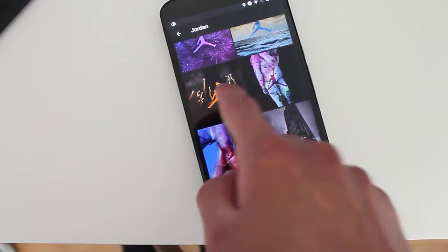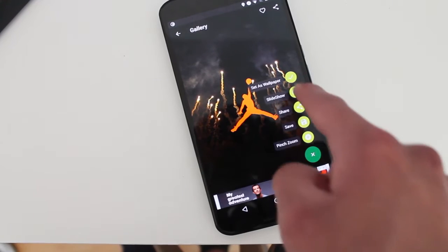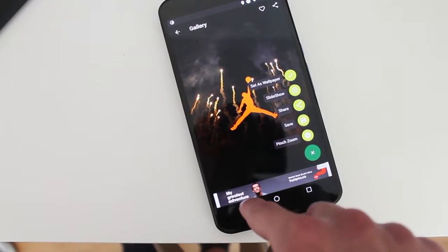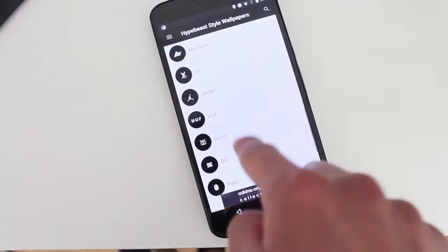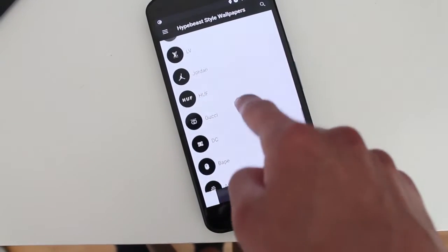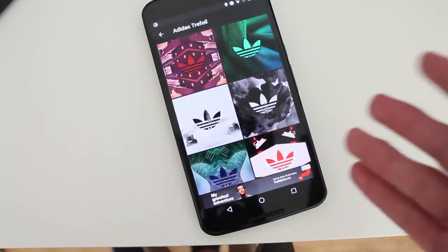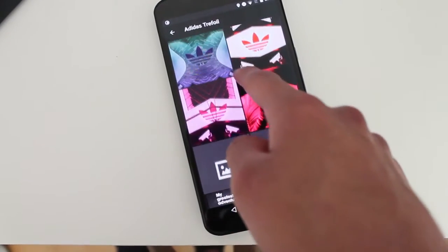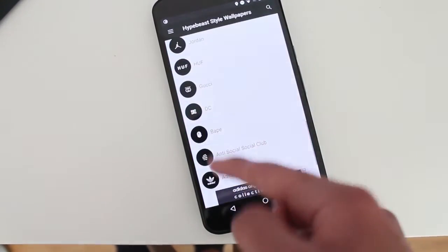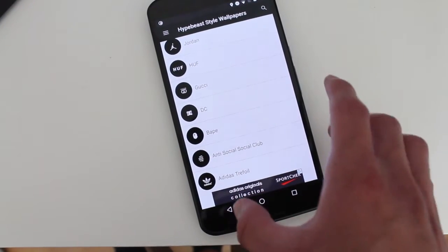So you get to add it to your home screen by just clicking here and it's set as wallpaper. It's pretty cool. So depending on your favorite brand, there's pretty much every single top brand here. If it's not, then there's nothing you can do about it. But it's pretty much the same design of the wallpaper, just with a different logo and that's it.